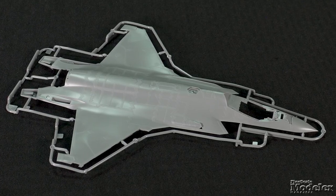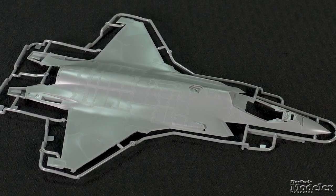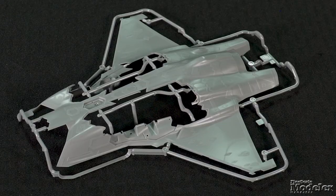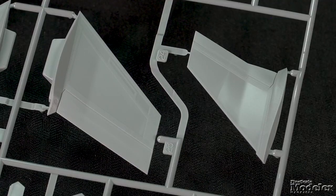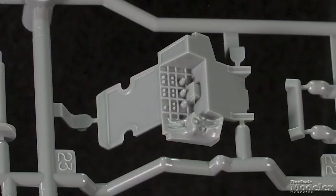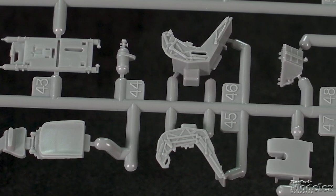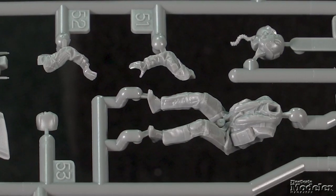Typical of the F-35 kits we've seen, the fuselage is split horizontally, with the upper half featuring slightly raised RAM panel outlines molded in a slightly different texture. The lower half has the openings for the weapon and gear bays, with the underside of the nose separate. The horizontal stabilizers have thin leading and trailing edges, a feature mirrored in the vertical tails. The leading and trailing edge flaps are separate. Cockpit detail includes a tub with molded console controls, rear bulkhead, sides, controls, multi-part US-16E ejection seat, instrument panel, and pilot with the helmet-mounted display.